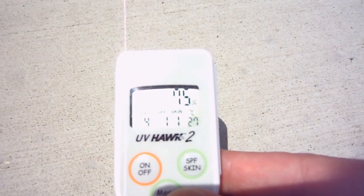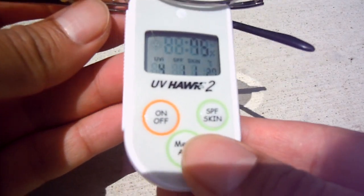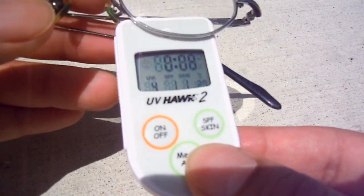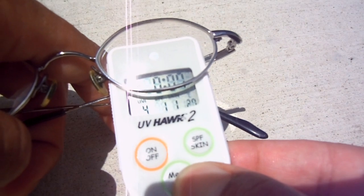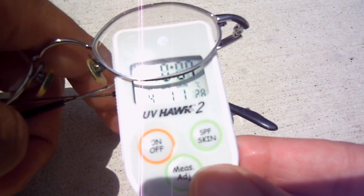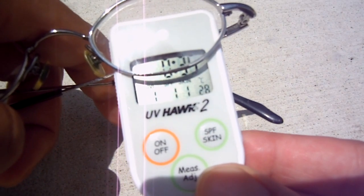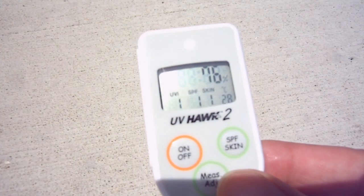For the first test I'm going to try some regular prescription glasses. You see how it dropped down to one — that means these do have some UV protection.